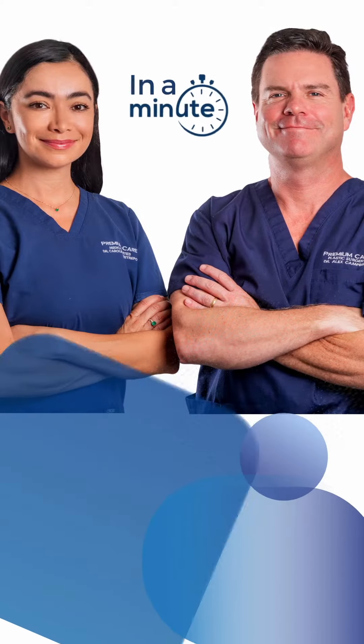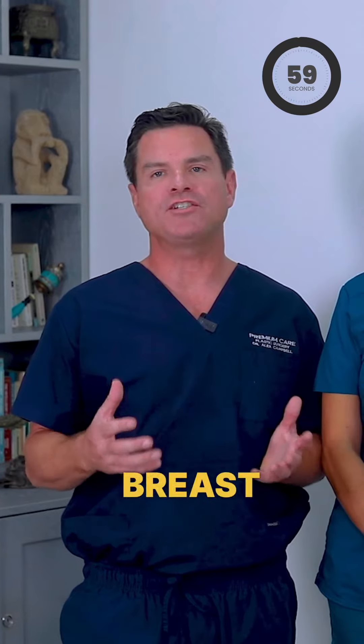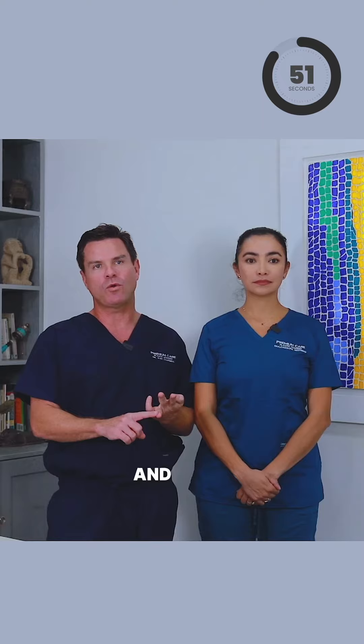Male Breast Reduction in a Minute. Male Pattern Breast, or Gynecomastia, is caused by excess fullness from fat, glandular tissue, and/or skin.